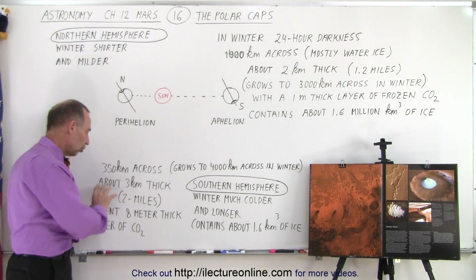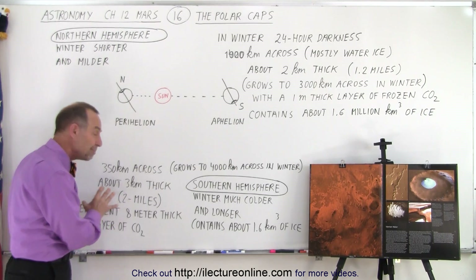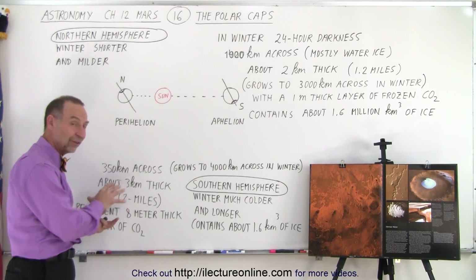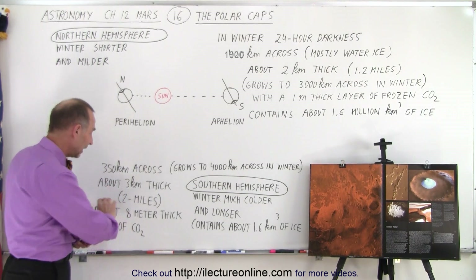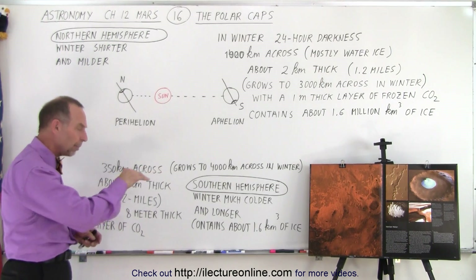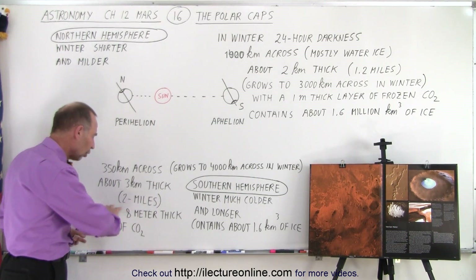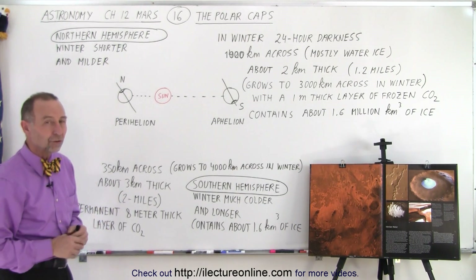In addition to the permanent water ice on the southern polar cap, there is also about an 8-meter permanent thick layer of carbon dioxide on top of that ice. The reason it remains there is because the southern hemisphere is colder in general than the northern hemisphere, so it still has a much thicker layer of carbon dioxide ice, which is permanent. It is pockmarked with holes, and it does appear that slowly that thick 8-meter layer of carbon dioxide is slowly disappearing.